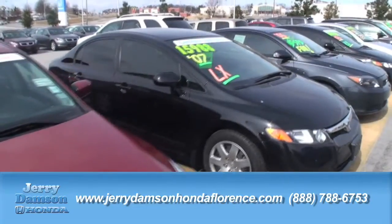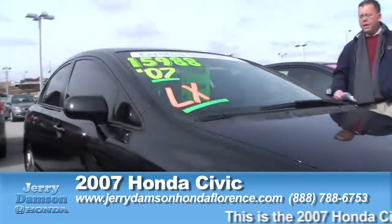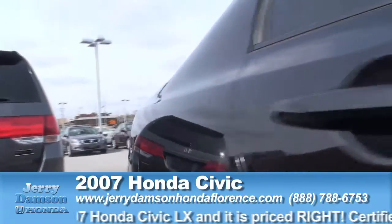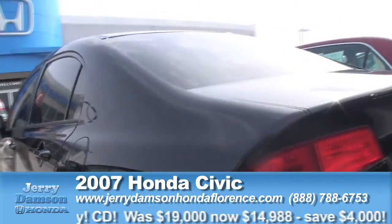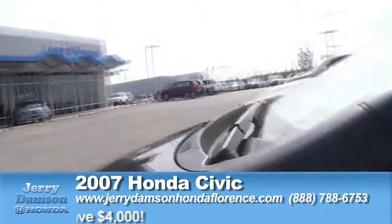Another certified car — Civic LX model, 4-door, automatic, power windows, power locks, tilt, cruise, CD player, keyless entry. Normally retailed for right at $19,000, marked down in our clearance zone today at $14,988. Certified — you get the full warranty with it.